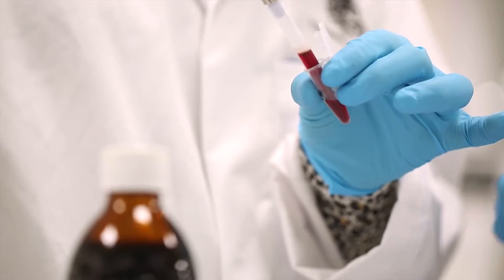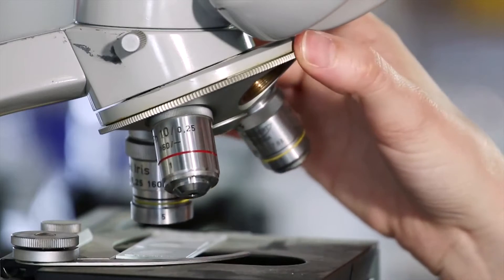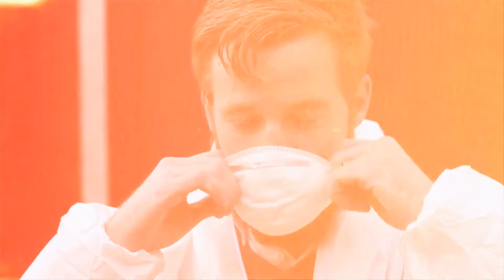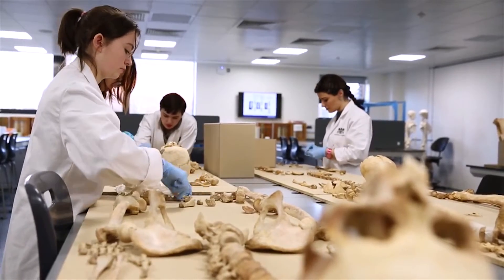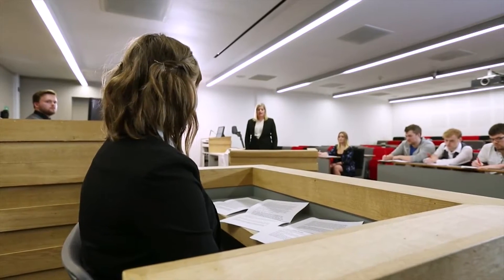Forensic Science at Lincoln is a fantastic course because it's based on fundamental science but in the context of crime. We teach everything from crime scene to court via the lab in the middle, so students get the experience of collecting evidence at the scene through to how to handle it at the lab — everything from identification to confirmation, DNA profiling, Forensic Archaeology, Forensic Anthropology, right through to presenting the evidence in court.